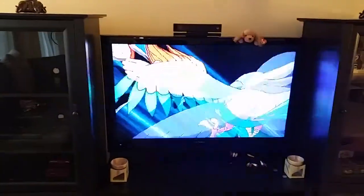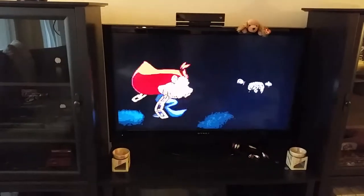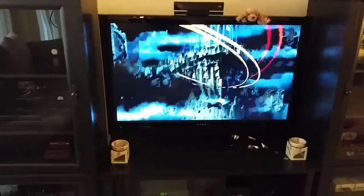Alright guys, the Below Average Gamer here. Just going to show off a little bit of my gaming setup. This is still a work in progress, so just bear with me.